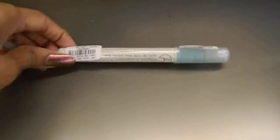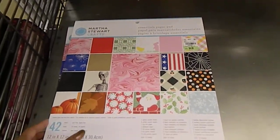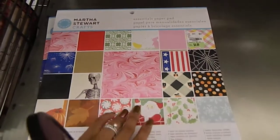And then they have a glue stick for 99 cents — Martha Stewart. And then they have some paper. This is the 42-count 12x12 paper; it's the seasonal Martha Stewart paper, and I'm gonna flip through and show you guys what the paper looks like.